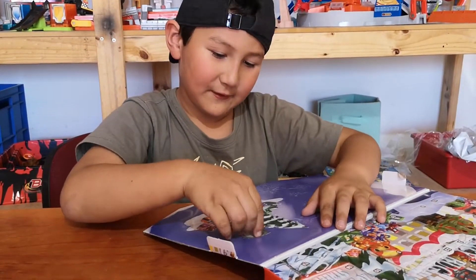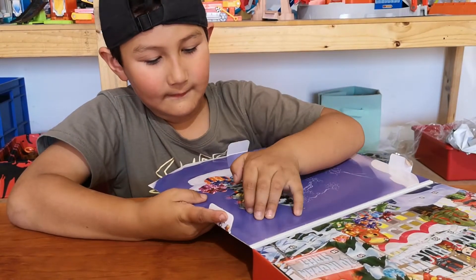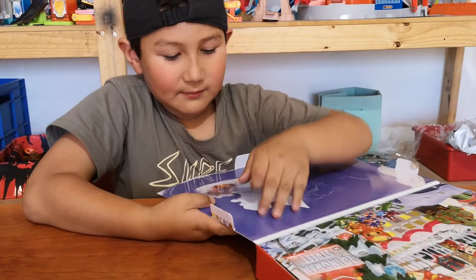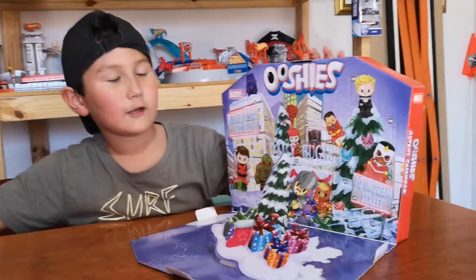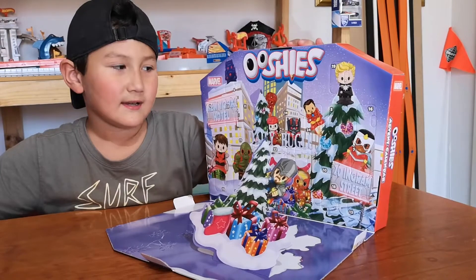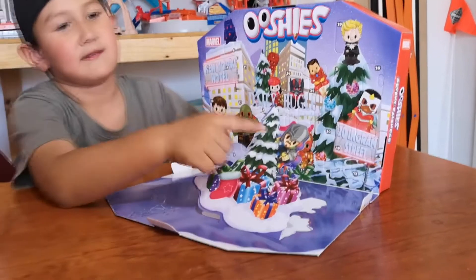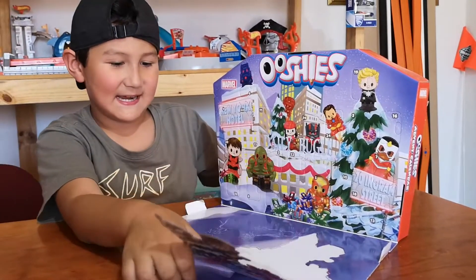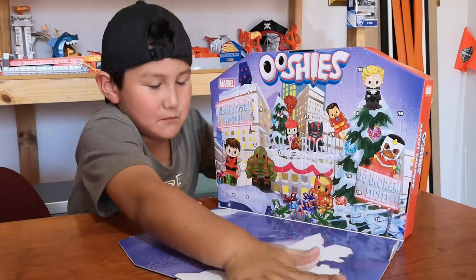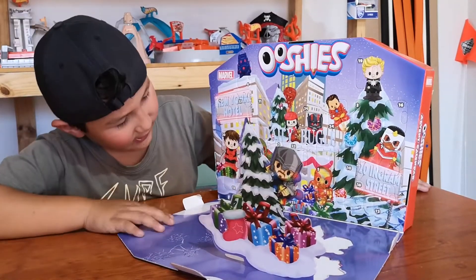I'm gonna start off with Iron Man with a Christmas tree. How do you pop the Christmas tree up? Just pop — there. This is the Oshies display cabinet and we have Iron Man on the Christmas tree. That's not Iron Man, that's Thor. Maybe he can be Santa. 24 Oshies to collect.